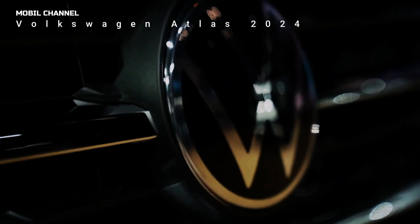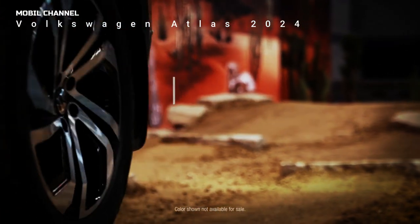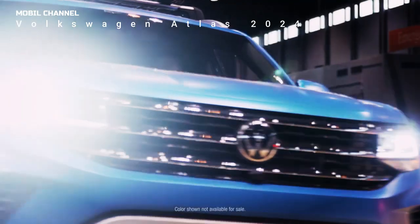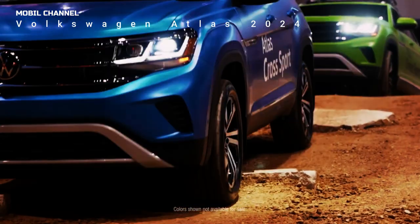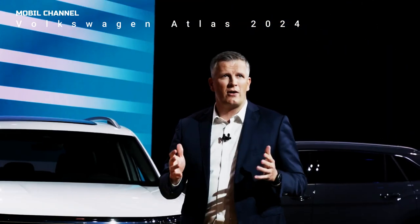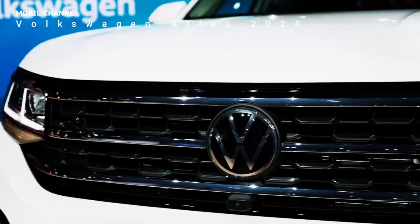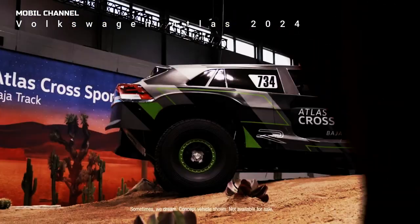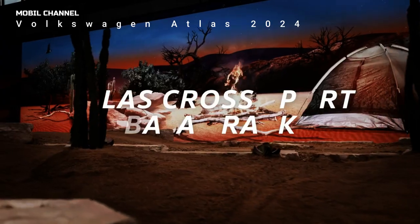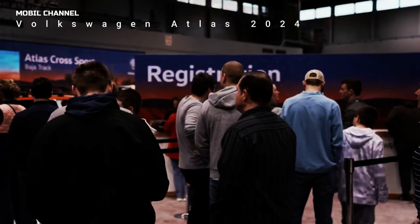The 2024 Atlas will hit dealerships later this year and Volkswagen will announce pricing details closer to the sales date. We expect a slight increase from the 2023 Atlas, which starts at $36,445. The Atlas Cross 2023 is priced at $35,755 United States dollars.